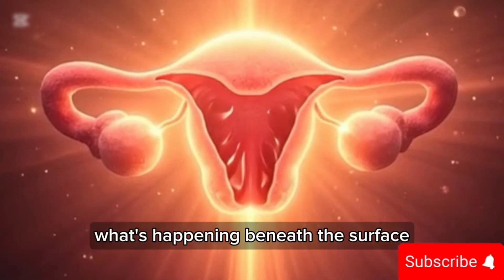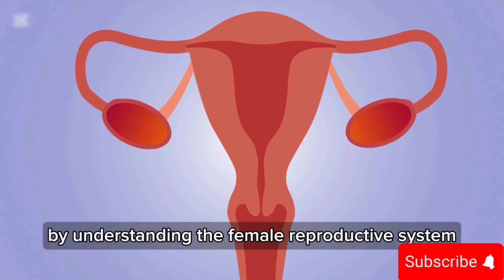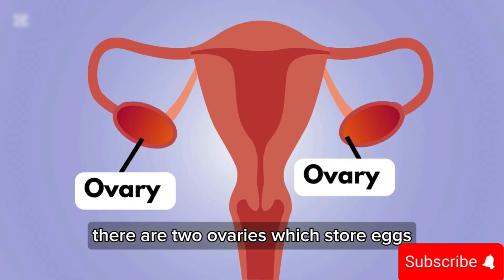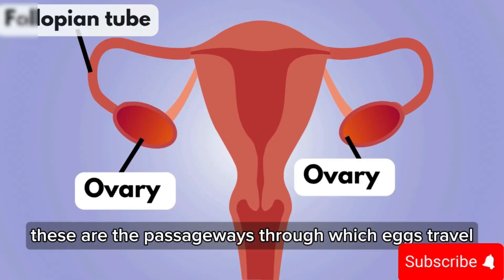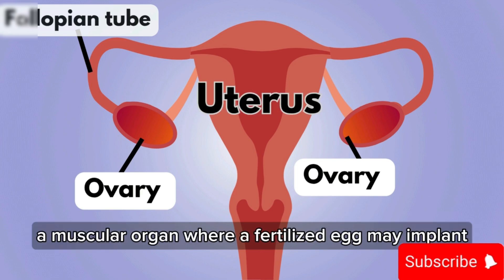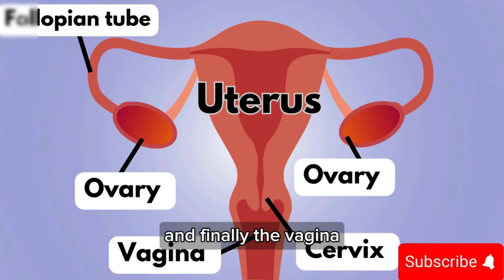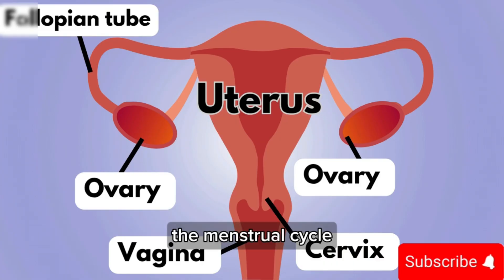Let's begin by understanding the female reproductive system. There are two ovaries which store eggs. Connected to them are the fallopian tubes — the passageways through which eggs travel. In the center is the uterus, a muscular organ where a fertilized egg may implant and grow into a baby. Below that is the cervix, and finally the vagina, which connects the uterus to the outside of the body.